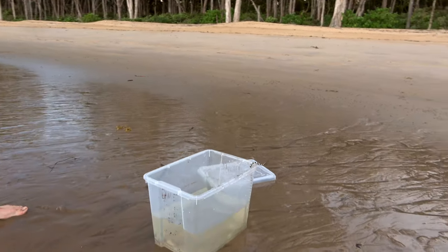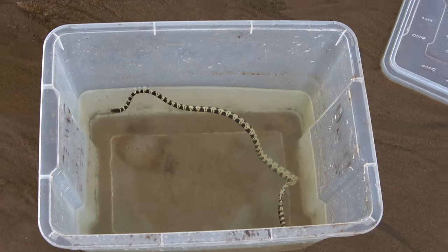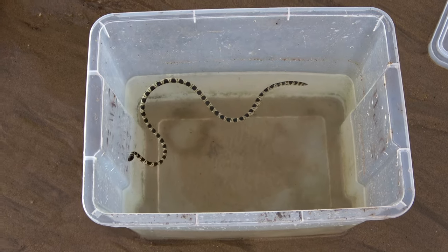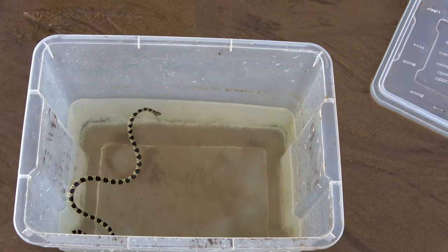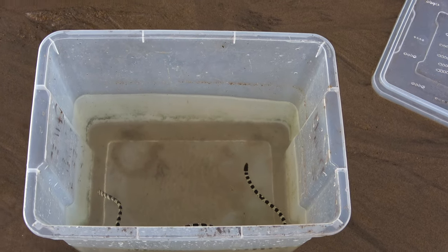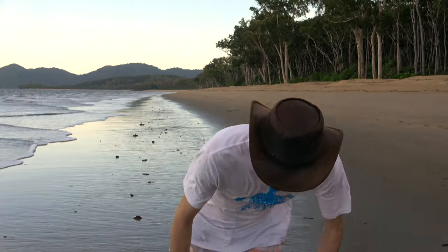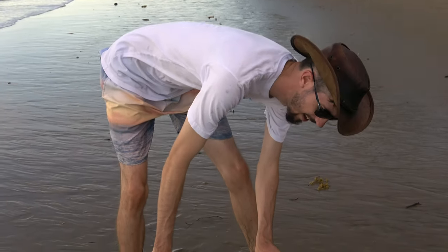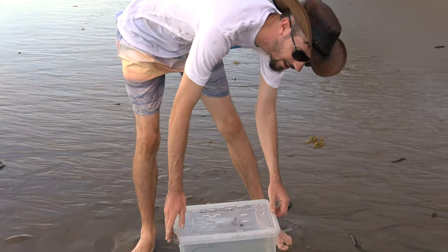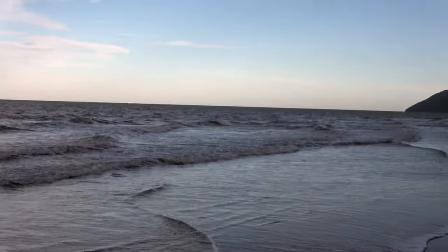He's trying to jump out. I'm going to give him a bit of a rescue because he's not able to make it back out of the surf. Alright, so let's box him up for now and we'll release him tomorrow when the surf's nice and flat and the tide's up.